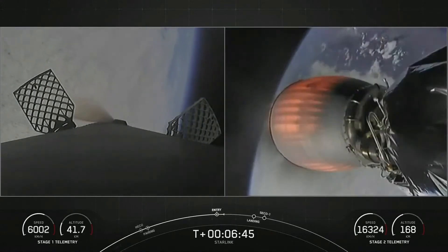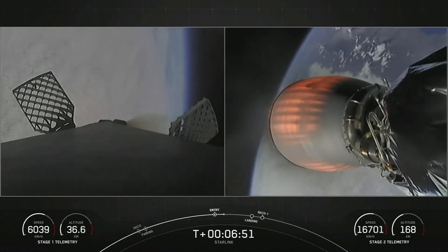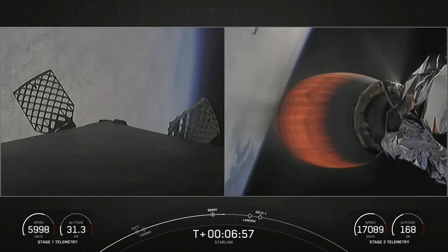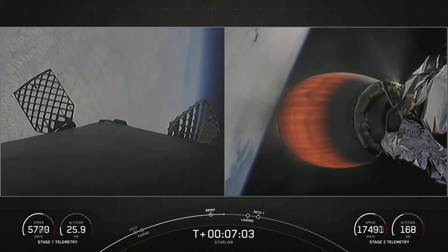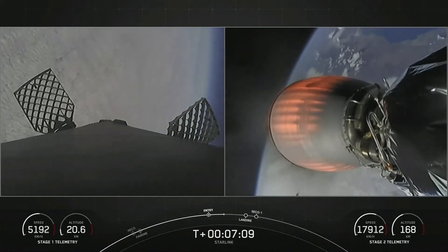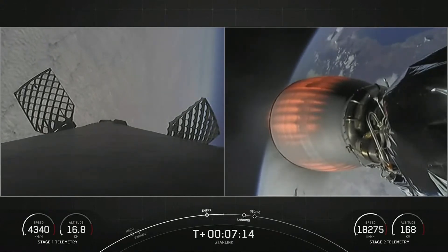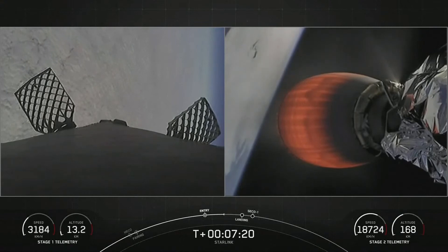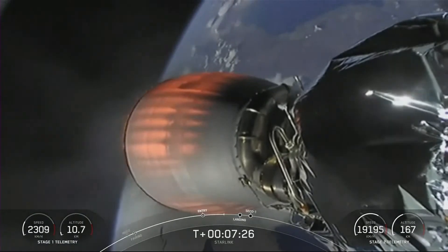That first of two maneuvers that the first stage is due to complete is now done, and we can see the grid fins actuating to help steer the booster to a precise landing on our drone ship. As the clouds get closer into view, you can get a better sense of just how fast the vehicle is traveling. We can see it is coming down to about 4,000 kilometers per hour, really demonstrating the ability of the atmosphere to help slow the vehicle down in addition to the reentry burn.